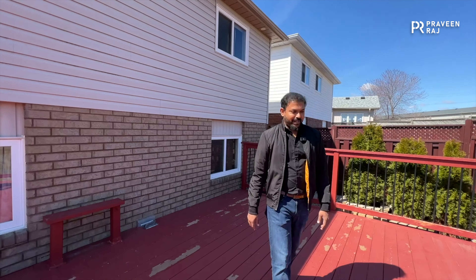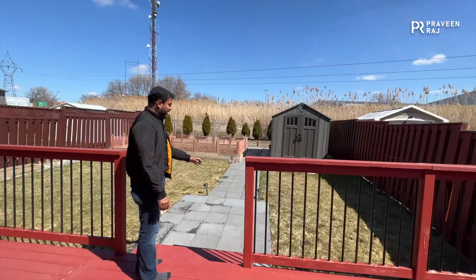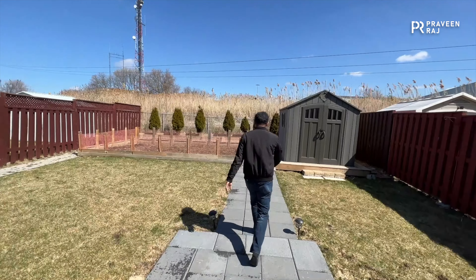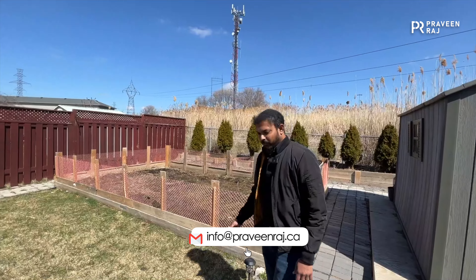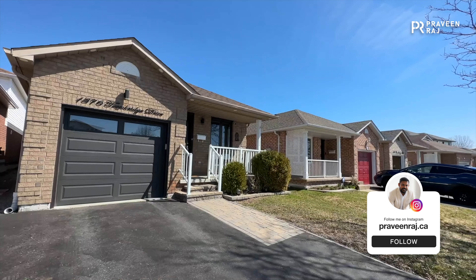The grass area is not too much in this property so it can be easily maintained. The lawn mower is there in the shed. There's also a small garden area for vegetables — if you want to grow something, like tomatoes, there you go.